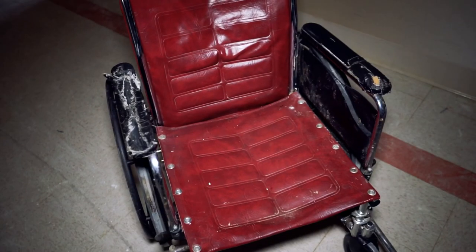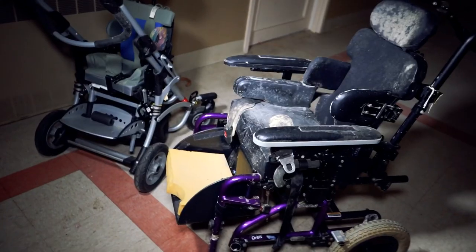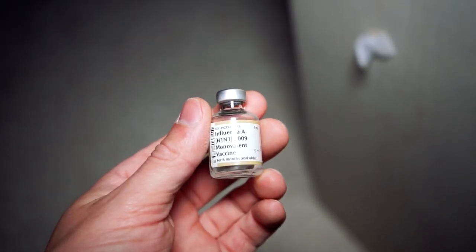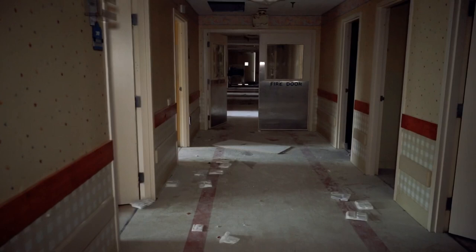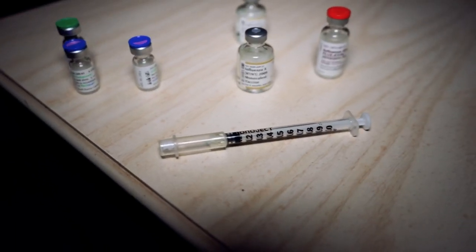Today we're exploring an abandoned children's developmental center that was also a nursing home. This location opened up in the 1970s but closed down in the early 2000s due to patient mistreatment and financial problems. Inside we'll discover remnants from the past that were left behind to be forgotten about until now.